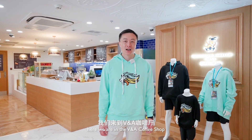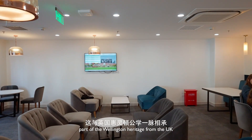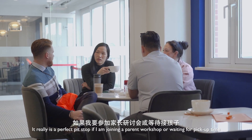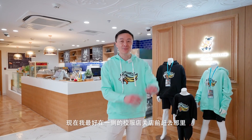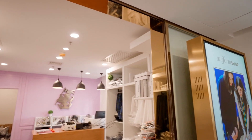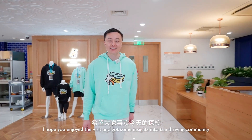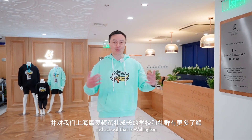Finally, here we are in the V&A coffee shop, which stands for Victoria and Albert — part of the Wellington heritage from the UK. It really is a perfect pit stop if I am joining a parent workshop or waiting for pickup time. Speaking of time, I best head over to the uniform shop just over there before it closes. Thank you so much for joining me on my tour today. I hope you enjoyed the visit and got some insights into the thriving community and school that is Wellington.